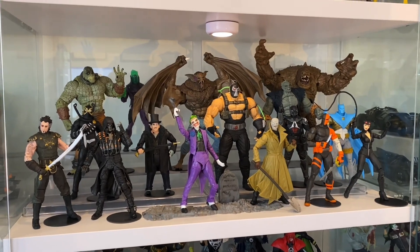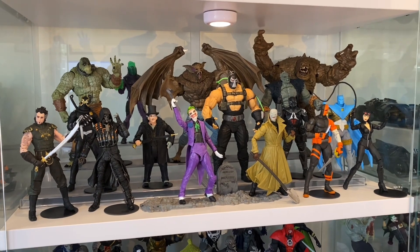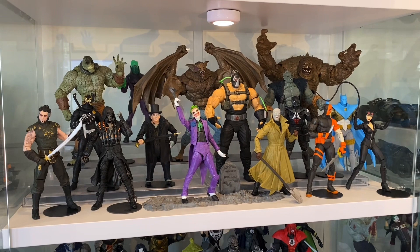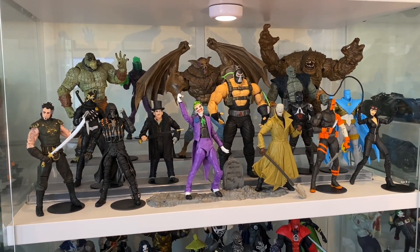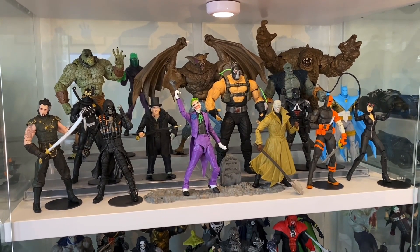Hey guys, how you going? Look, we all know it. It's a fact. Batman has the absolute best rogues gallery out of any comic book character, hands down. You could make an argument for Spider-Man, but you'd be wrong. Overall, his rogues are the best, the coolest.